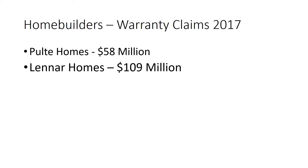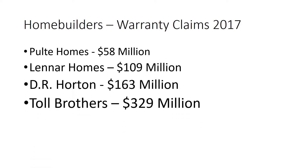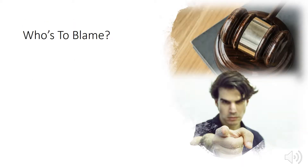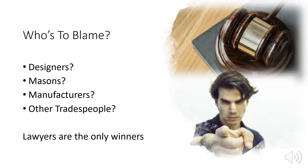Moisture problems are expensive, too. Moisture-related failures make up the majority of warranty claims against the nation's largest home builders. The question always becomes: who's to blame? Who is going to pay for this — the designers, the masons, the manufacturers, other tradespeople? The reality is that in this scenario, the only winners are the lawyers.